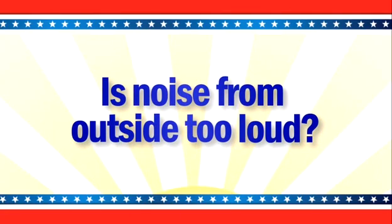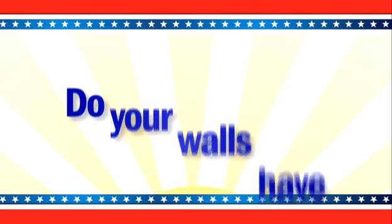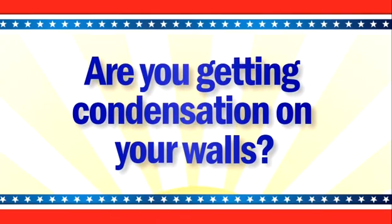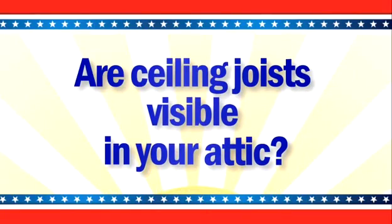Is noise from outside too loud? Do your walls have hot spots? Are you getting condensation on your walls? Are ceiling joists visible in your attic? If you answer yes to one or more of these questions, you may have a problem with the barrier of your home. I think we have a problem.